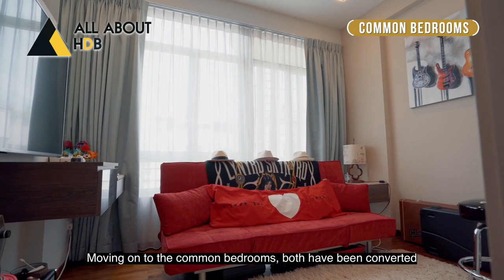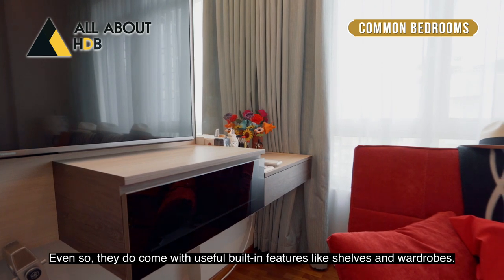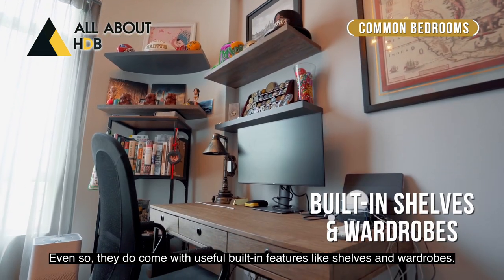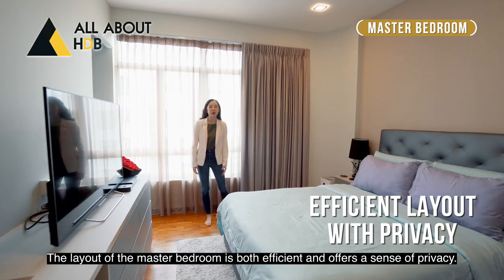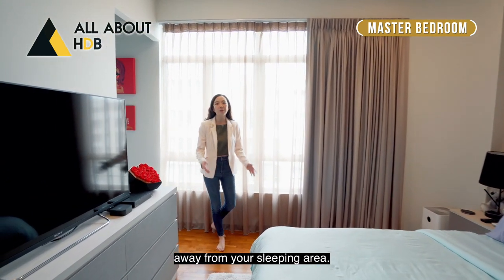Moving on to the common bedrooms, both have been converted to work and entertainment spaces. Even so, they do come with useful built-in features like shelves and wardrobes. The layout of the master bedroom is both efficient and offers a sense of privacy. The ensuite bathroom is nicely hidden away in the corner, away from your sleeping area.